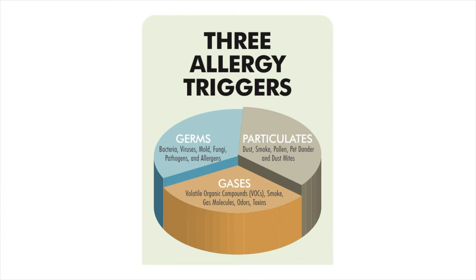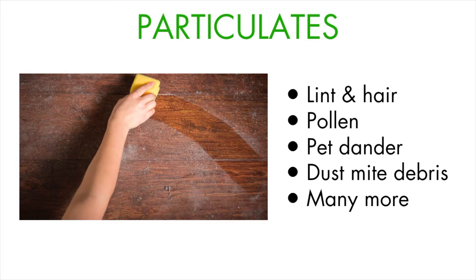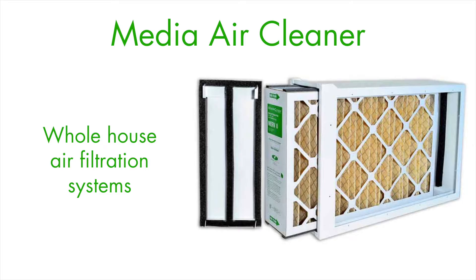According to the Centers for Disease Control, the top three allergy triggers are particulates, germs, and gases. Particulates are perhaps the most common type of indoor air pollution — we typically refer to particulates as dust. Some particulates like lint and hair are large enough to be seen, but others are microscopic particles like pollen, pet dander, and dust mite debris. Particulates are key allergy triggers.